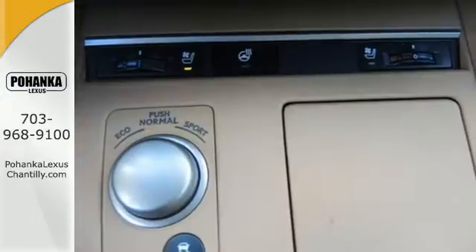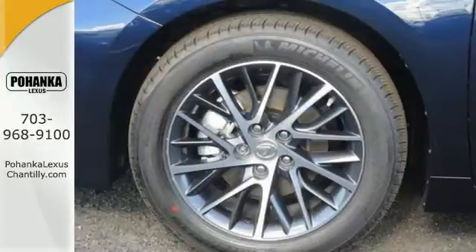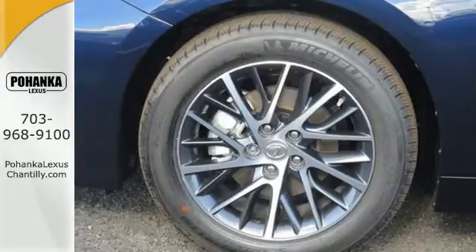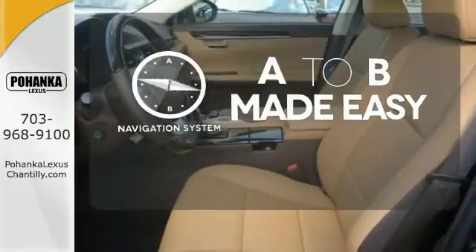You will find high-tech conveniences throughout with a Lexus Inform Remote app and Safety Connect, high-speed dynamic radar cruise control, and Siri Eyes Free. Never feel lost again with the navigation system.